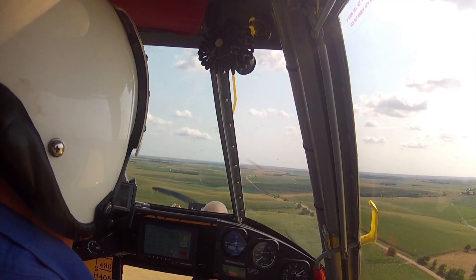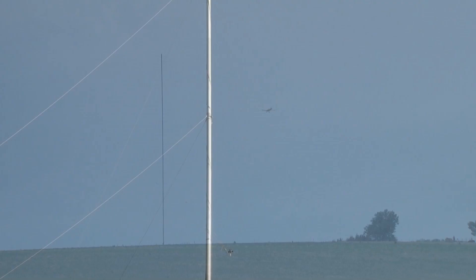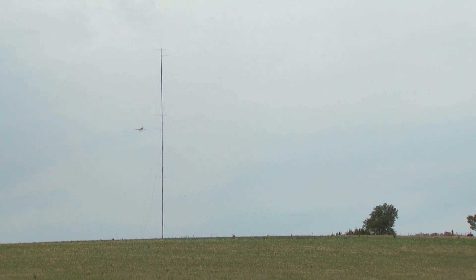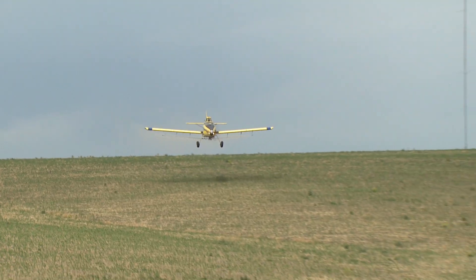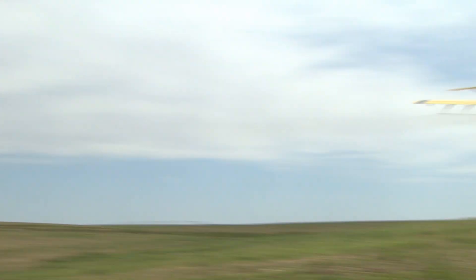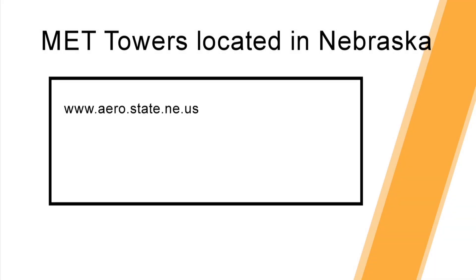Another key component in providing maximum aviation safety is registering MET Towers with the State Department of Aeronautics. While it's unfeasible for the FAA to maintain a national database of MET Towers with heights less than 200 feet, it's highly recommended for aviation safety that MET Tower companies or landowners register MET Tower locations. In the State of Nebraska, law requires this. For MET Towers located in Nebraska, please register at the following web address.